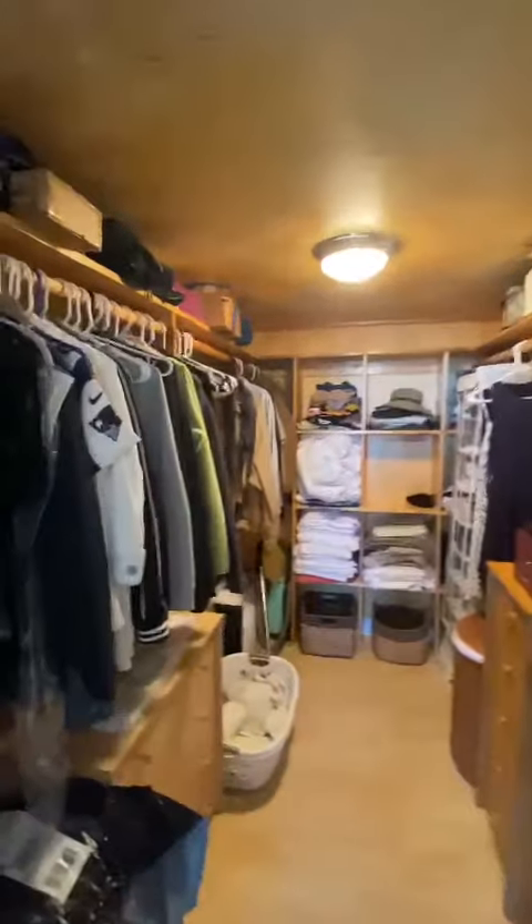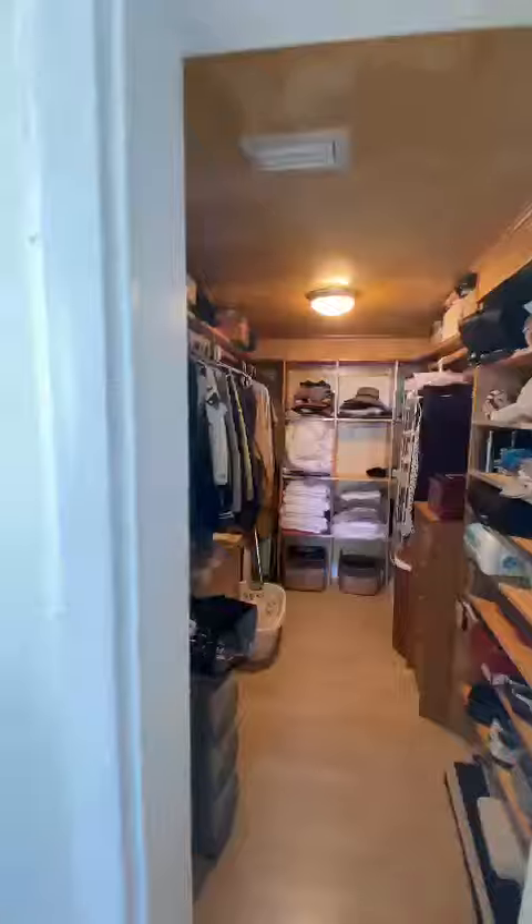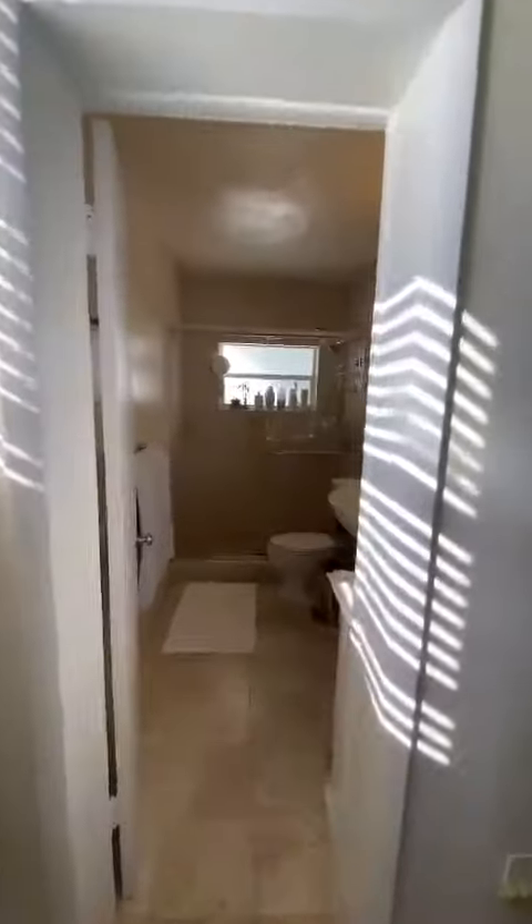Walk-in closet. Right here is the master bathroom.